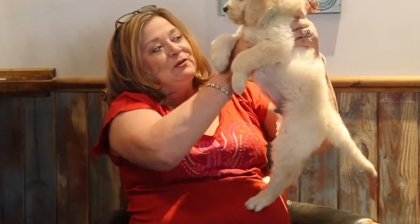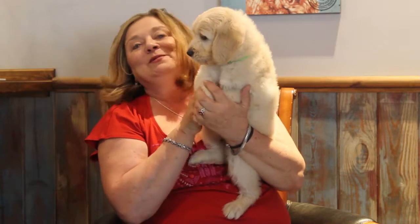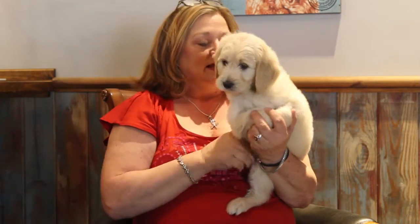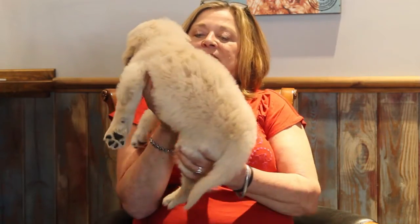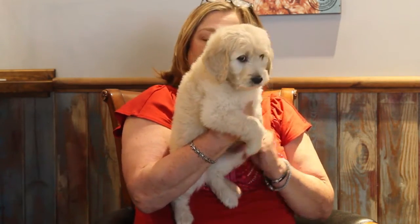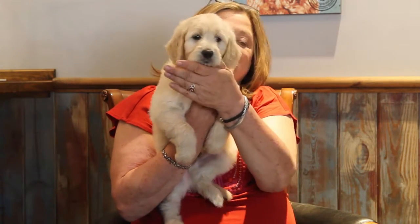This is Lime Green Boy. He weighs nine pounds, so he's probably one of the biggest in the litter — I think there's one more that's a little bit bigger than he is. He's got a beautiful cream coat, just gorgeous. His hair is like silk. He's got a beautiful face.